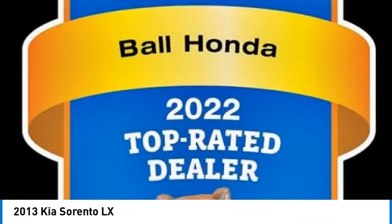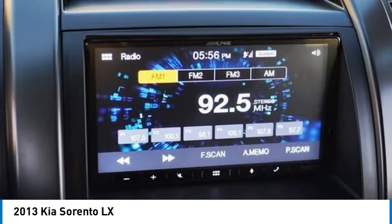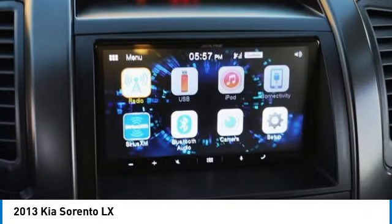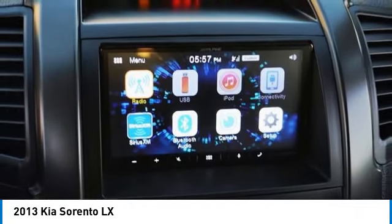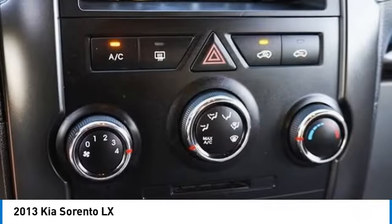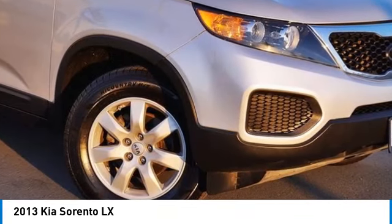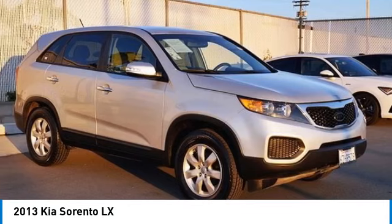This vehicle has less than 110,000 miles. Here are some of this vehicle's great options: heated mirrors, aluminum wheels, brake assist, stability control, front all season tires, rear all season tires, privacy glass, driver illuminated vanity mirror, four wheel disc brakes, front wheel drive.